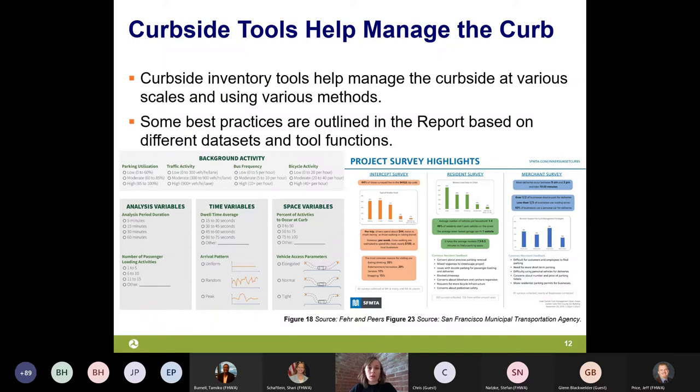The report talks about how to layer data sets, goals, measures of effectiveness, and tools within a curbside management program to manage the curbside at various scales. Two examples shown talk about the inventory process and outcomes at a program scale or jurisdiction-wide scale — looking at variables like time or space to understand curbside activity across an entire jurisdiction. One example is an annual report from San Francisco Municipal Transportation Agency's curbside management program, which reports metrics to the public about the effectiveness of their program.